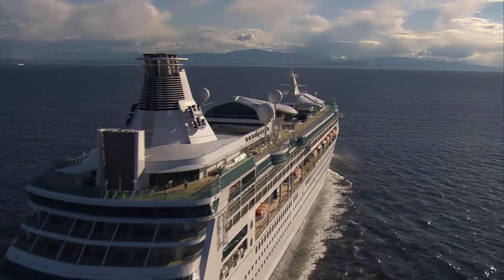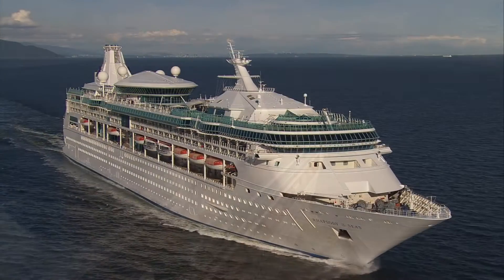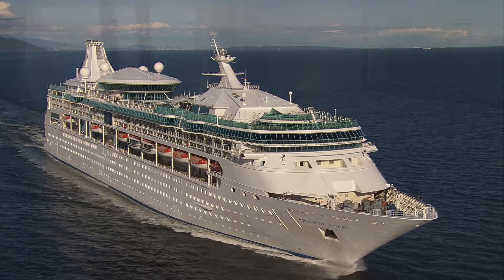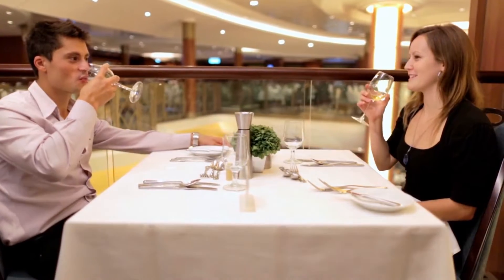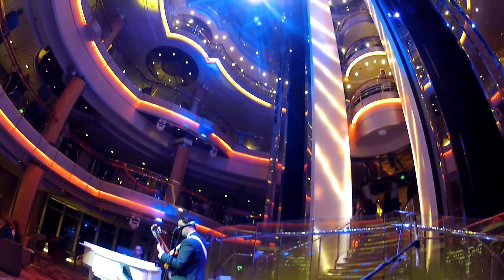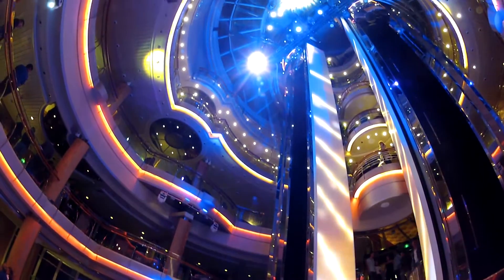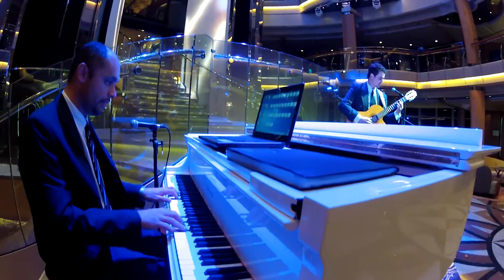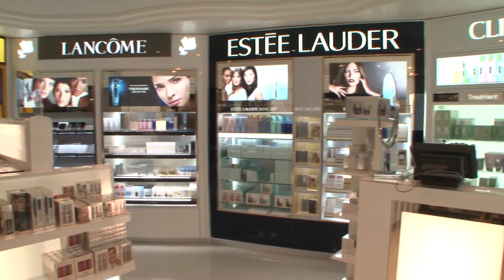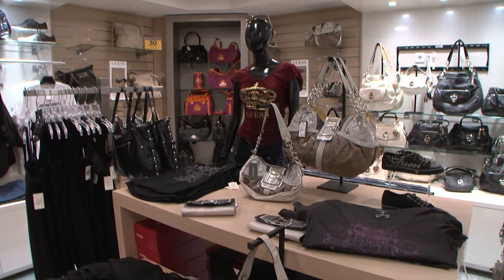The fourth vessel in Royal Caribbean's Vision class of ships, Rhapsody of the Seas, cruises the oceans of the world in style while offering all the fun, comforts and amenities our fleet is famous for. At the heart of Rhapsody's sleek design is the Centrum, an airy seven-story atrium that serves as the stunning centerpiece of the ship, complemented by some of the finest shops on the high seas.